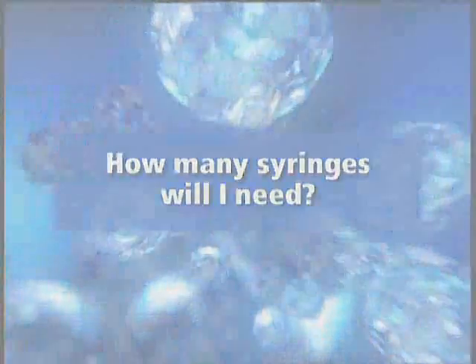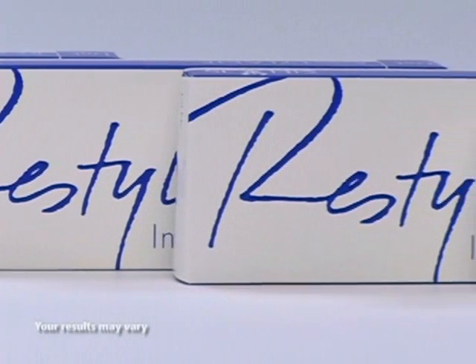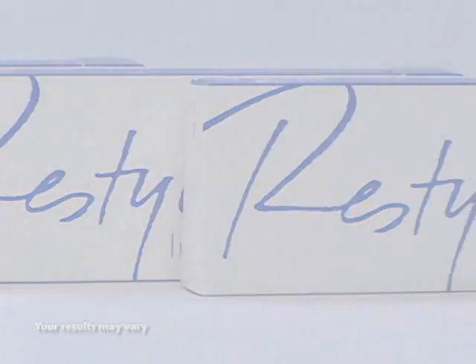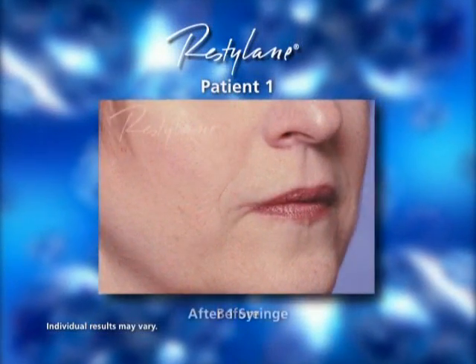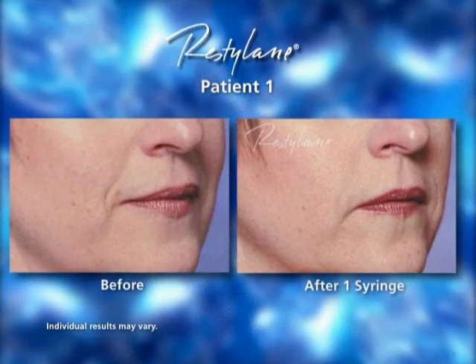The number of syringes required will depend on many factors. The areas to be treated and their depth are important considerations. To give you a better idea of what may be required, look at these patients and see if you can find wrinkles like yours. In each case, you can see how effective one or more syringes were.